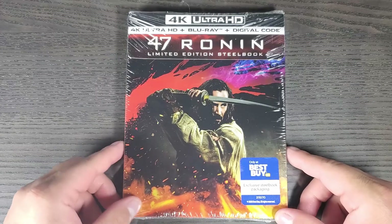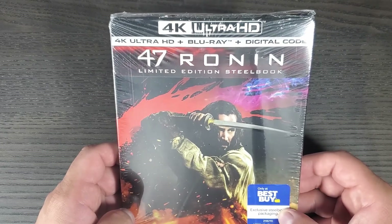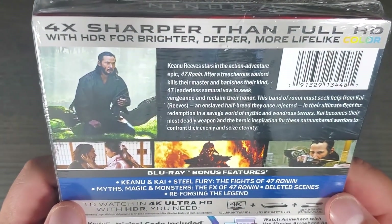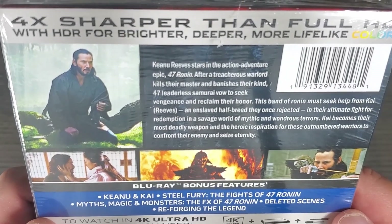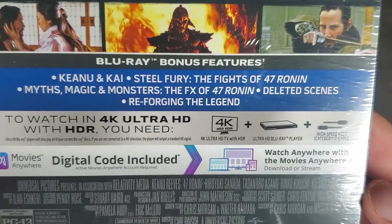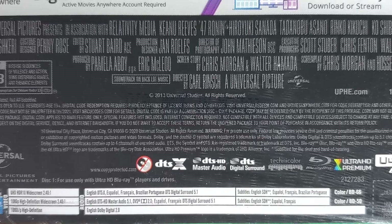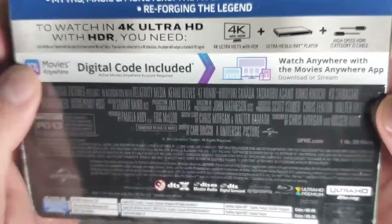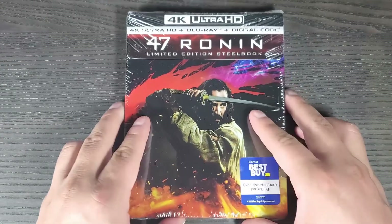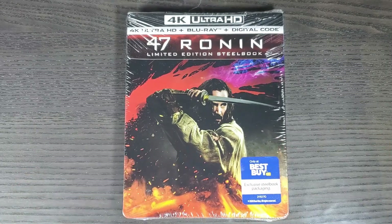Here we have the Best Buy exclusive steelbook for 47 Ronin. This one comes with a 4K disc, Blu-ray, and digital code, which I will be giving away. Let's take a look at the back — you can pause it and read it if you want. Here we have the bonus features on the Blu-ray disc, and down here are the specs. One thing that surprises me is that it doesn't come with Japanese audio, because I do believe there are a lot of Japanese actors in this movie. That's kind of disappointing since it is a samurai movie.